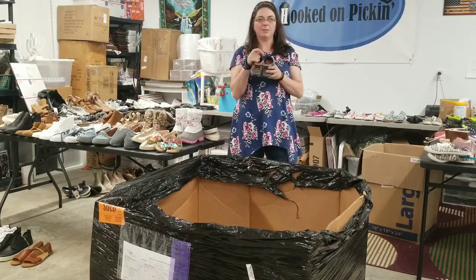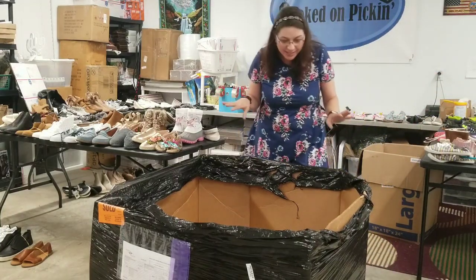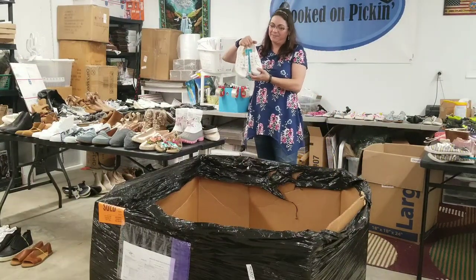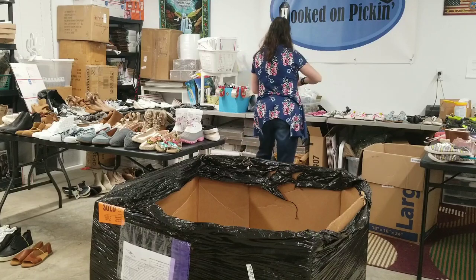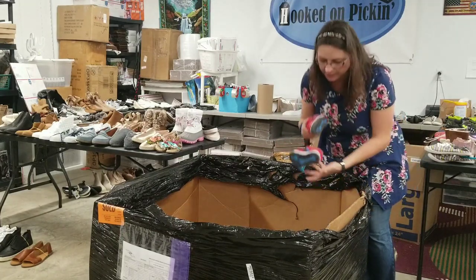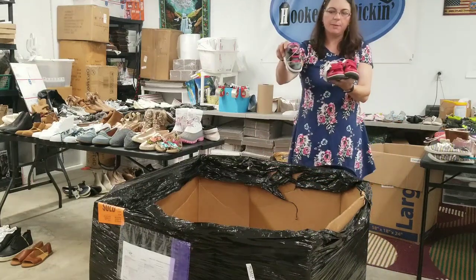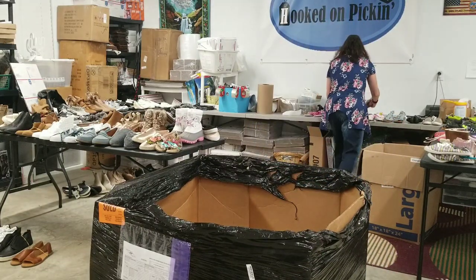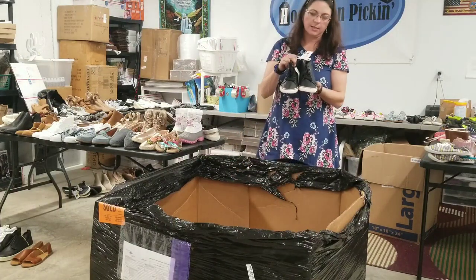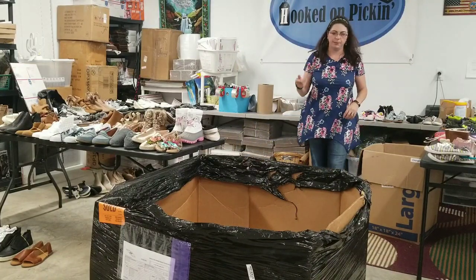Oh my goodness, look at these tiny little baby sneakers — I just think they're so cute. I don't want any more kids; I love the ones I got and I like not changing diapers. There's some white canvas cute kids shoes. Some red kids sneakers. Some little pink and black ones for infants. They've done a good job trying to keep them together. These are Cat and Jack size 4 kids shoes — big kid size 4.